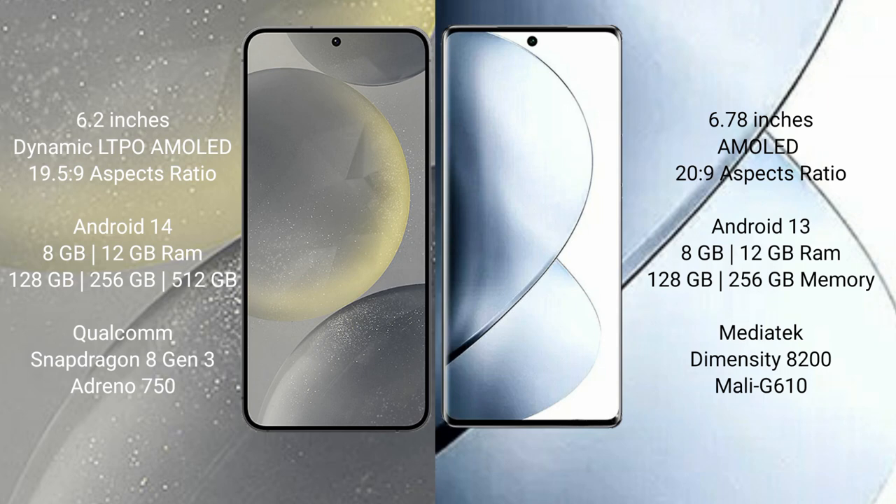Samsung Galaxy S24 runs on the Android 14 operating system. Vivo V29 Pro runs on the Android 13 operating system.